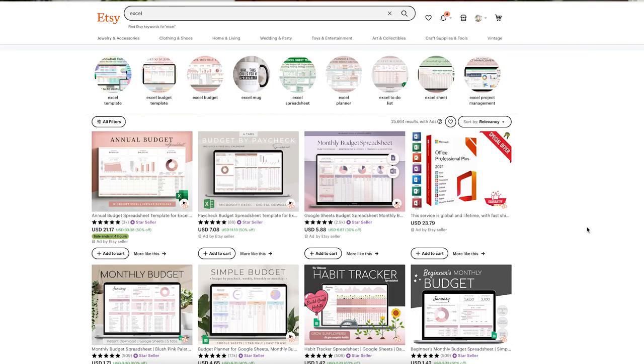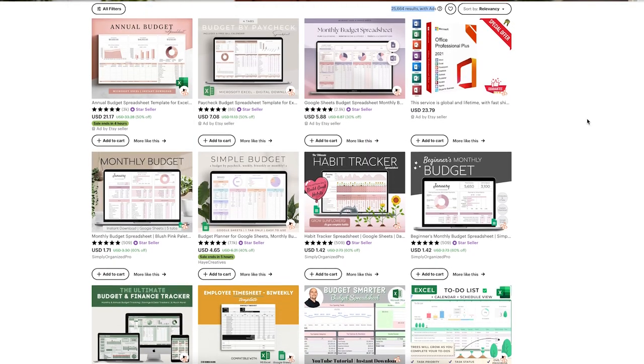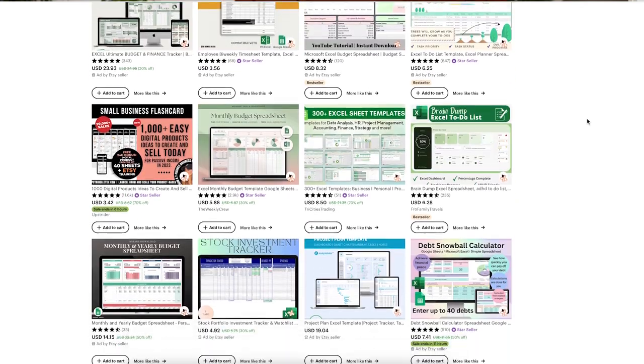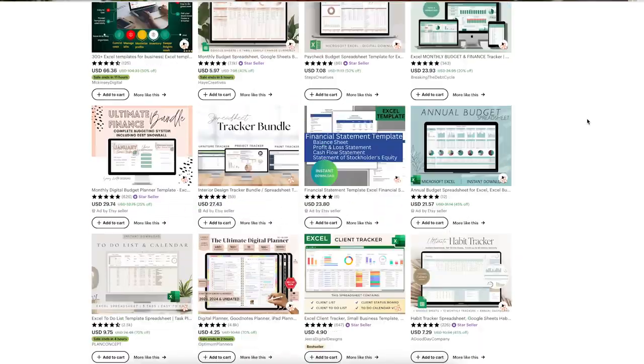I opened up Etsy and typed 'Excel' in the search bar. This keyword is broad enough to surface both Excel and Google Sheets templates. There are more than 25,000 results for Excel, which is a lot. When doing research, I like to start with a broad term and narrow it down. Here we have lots of budget templates, monthly budgets, annual budgets, budget by paycheck, habit trackers, and other interesting digital products.